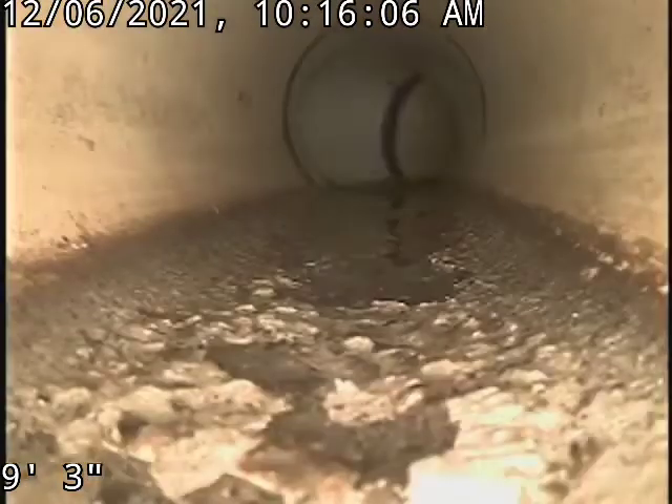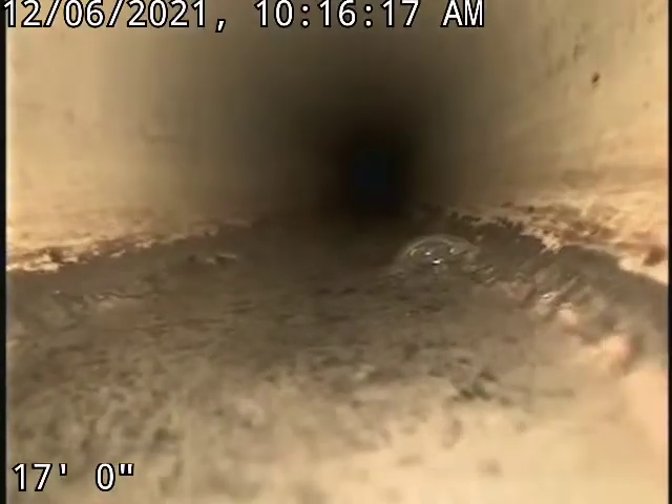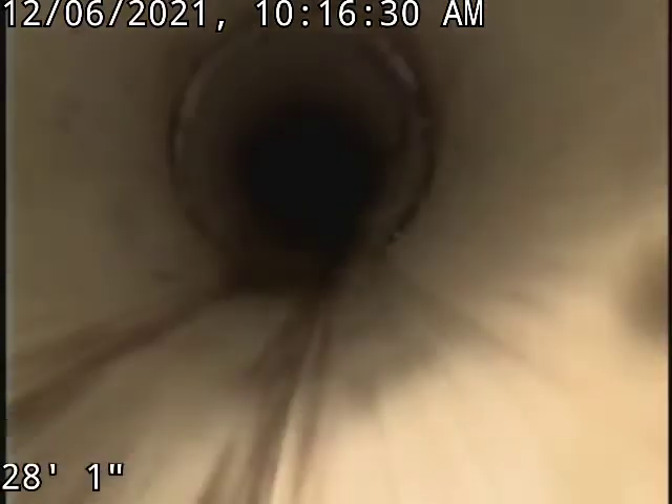It's in the corner, kind of behind the HVAC and hot water tank. This is where we're going to run to take a look at the sewer line. This is the stack nearest the floor drain. Let's move on outside.